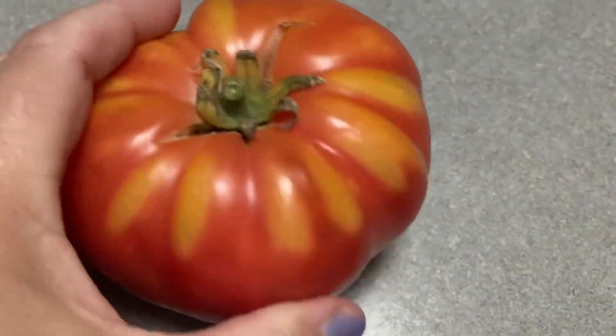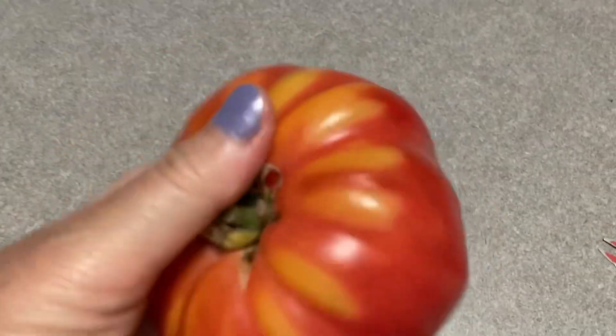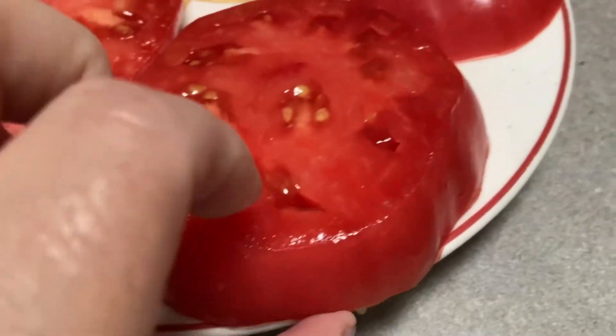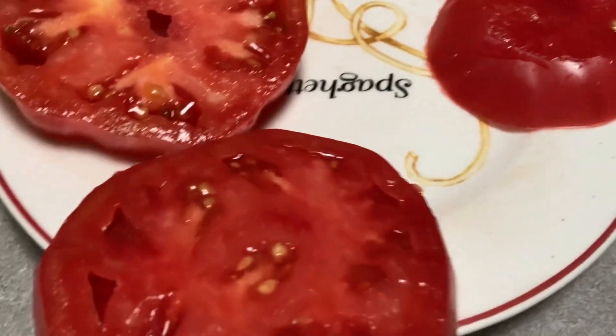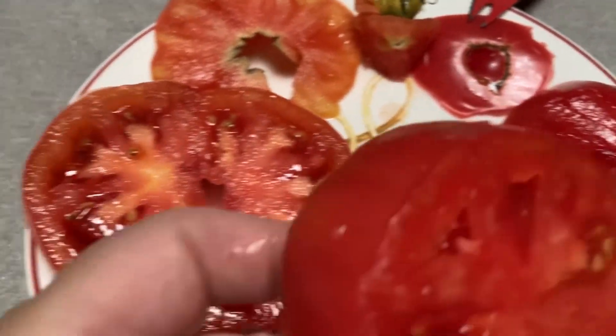Now we're gonna have a BLT with our Giant Belgium — that's how big it is. I've had bigger. Looking pretty fantastic so far, isn't it? Let's go ahead and add this big huge Giant Belgium slicer. That's a nice looking slice — gorgeous red. Look at how red that is in the middle. This is where the shoulders were right here.